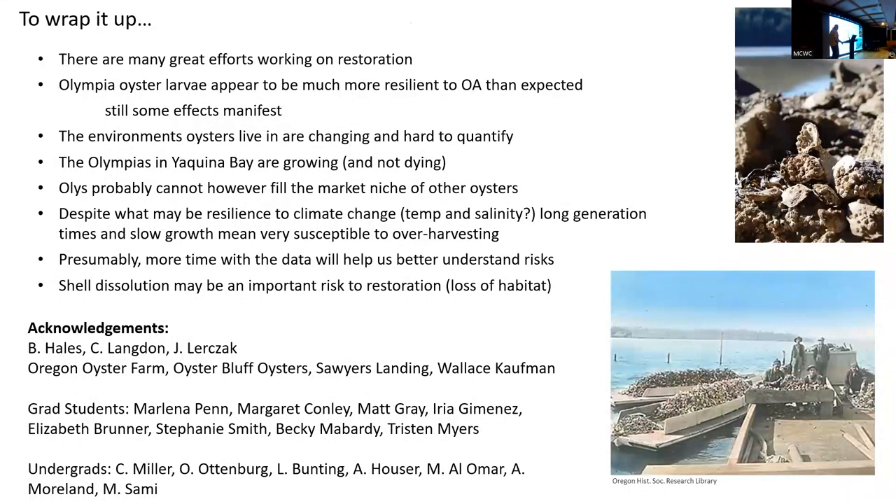I'll stop there and take some questions. A question came in: when is Yaquina Bay east of OSU going to be reintroduced with Olympia oysters? And there was a comment that the eelgrass there is starting to recover. Part of what we're trying to do right now is figure out where the best place is to do this restoration work. There are other groups working on some of that restoration, and there's a great opportunity to get resources together and think about where to put things.